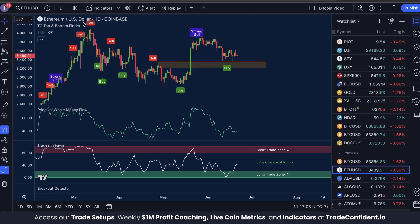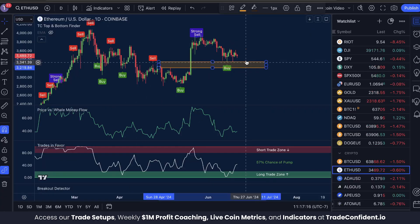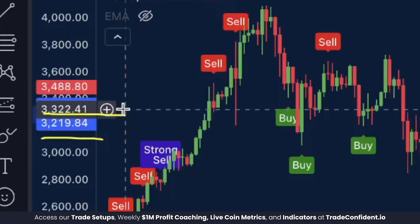We're going to jump into the analysis. Today we're trading Ethereum USD on the one-day timeframe with the TC top and bottom finder, price versus whale money flow, and trades and favor indicators. Currently, the price sits at $3,490 and we're still maintaining our structured support within the bounce zone between $3,219, with our current support actually sitting at $3,356.